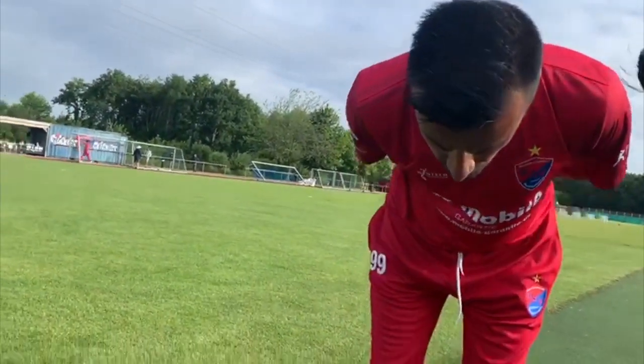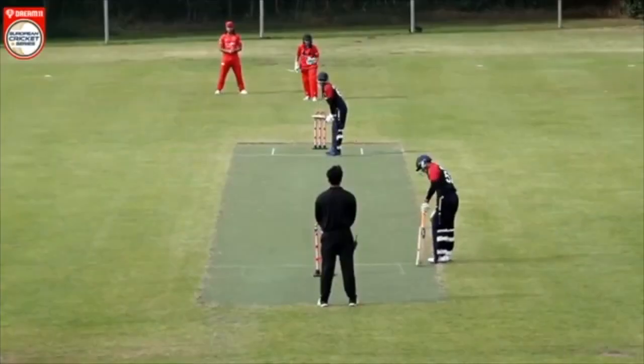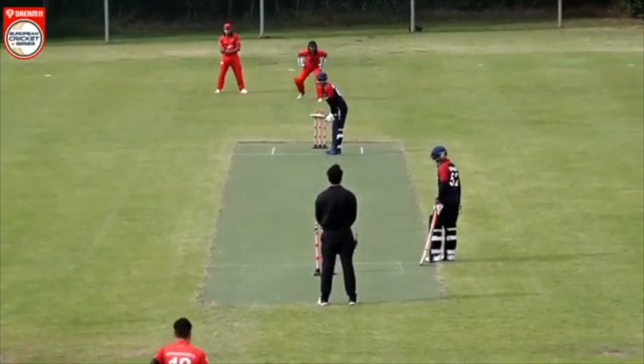Heads is the call, tails it is. KSV won the toss and elected to bowl. Sultan Shah to begin the game.